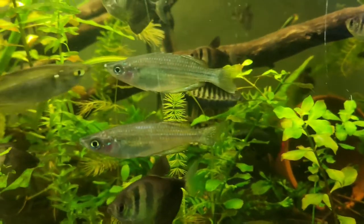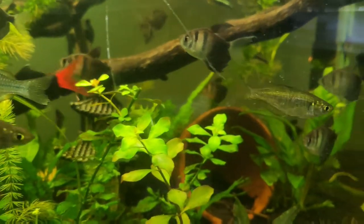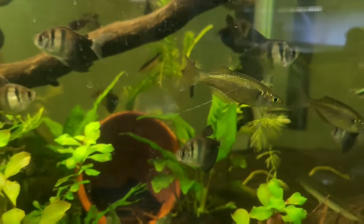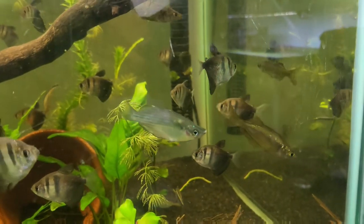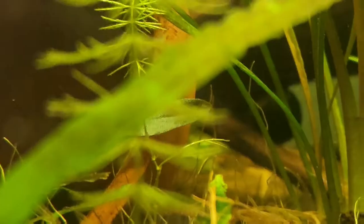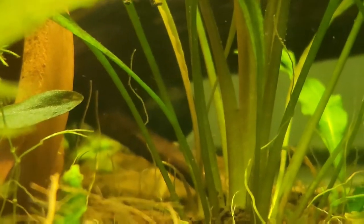Next up are my rainbow fish. These guys were originally planned to be the top of the hierarchy, and I have two different species in here. However, they seem to have just meshed in with all the other average fish — not particularly high on the hierarchy, and definitely not particularly low. My favorite fish in this whole tank, if you can call them that, is this little black snail.